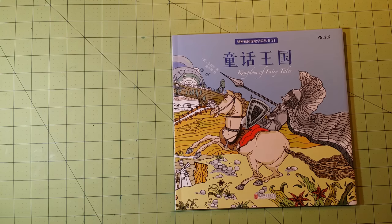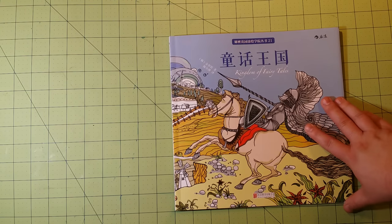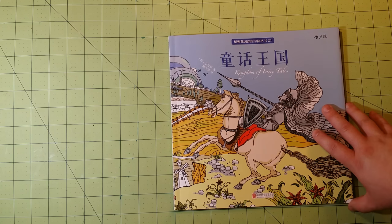Hello, welcome back to my channel. This is Sarah, and this is a coloring book review flip-through for Kingdom of Fairy Tales.